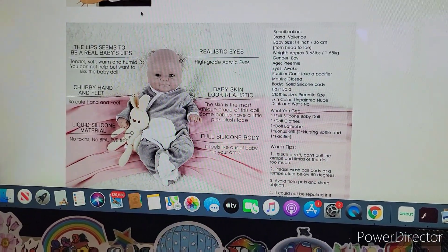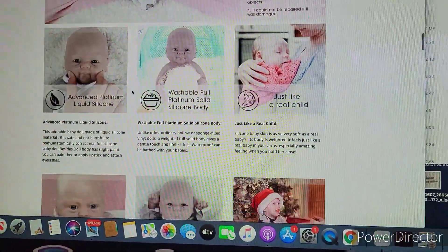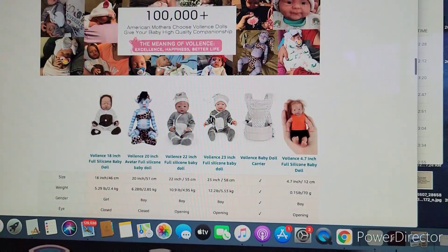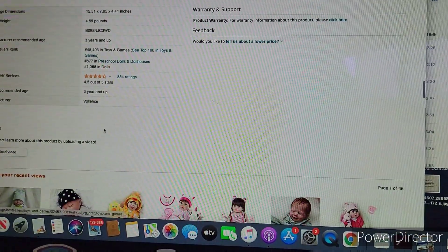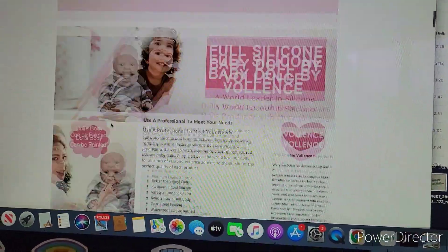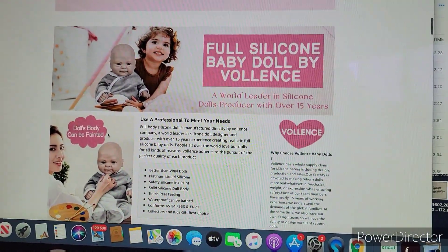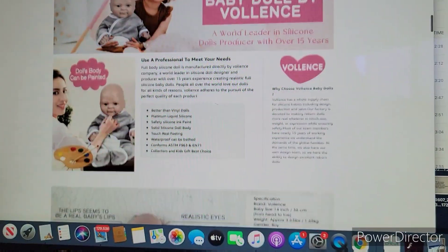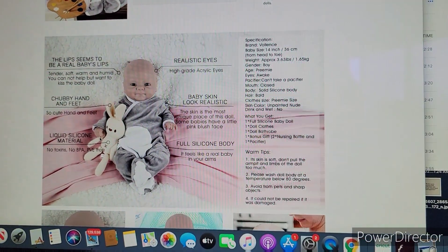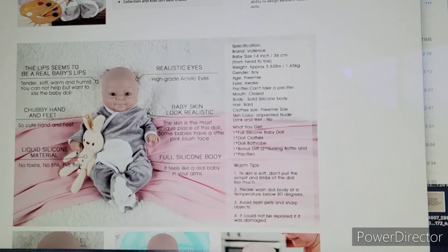Several years ago I was sent one of these dolls — not by this company, but I was sent one painted and I was asked to do a review on it. I decided to take advantage of the opportunity of getting the doll for free. I was going to do a review on it and educate people about these doll kits. And I educated people by cutting it up and saying it was stolen and illegal and all this stuff, because I had been told that by everybody in the reborn world that these dolls were illegal, stolen, and scams.